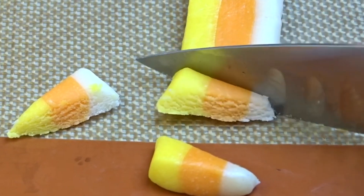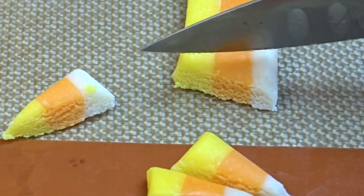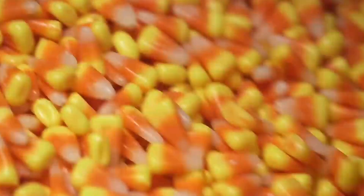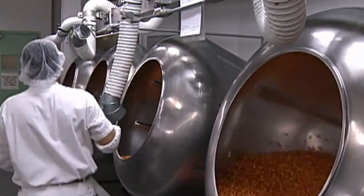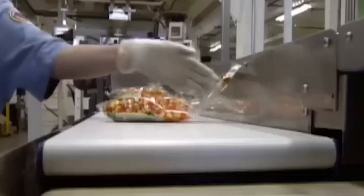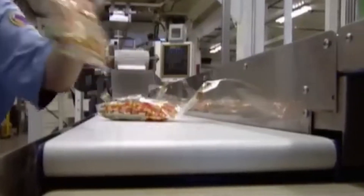Despite its widespread availability and cultural recognition, candy corn remains one of the most polarizing candies. Some people love its unique texture and flavor, while others dismiss it as empty calories. This division of opinion has only added to candy corn's mystique and cultural relevance. The controversy surrounding candy corn often sparks debates and discussions, keeping it in the public consciousness even outside of the Halloween season.